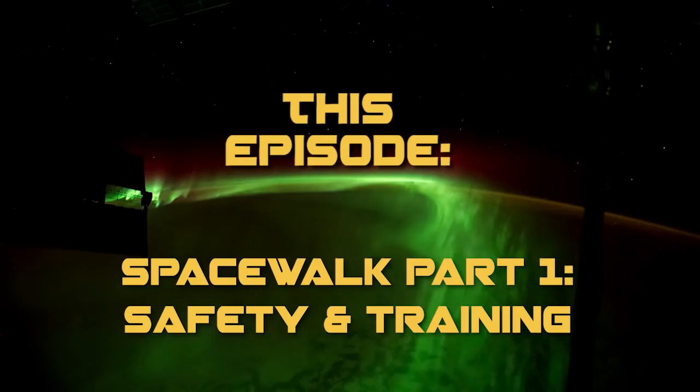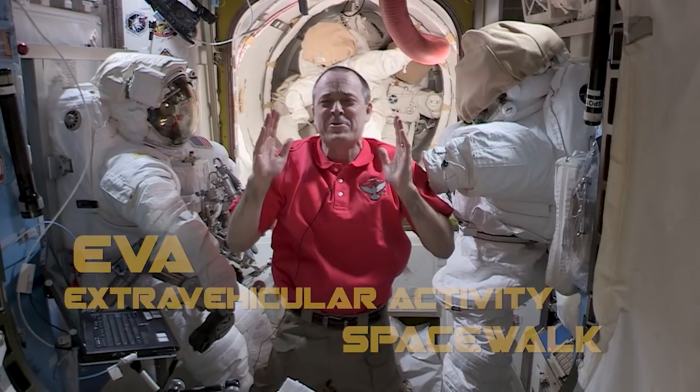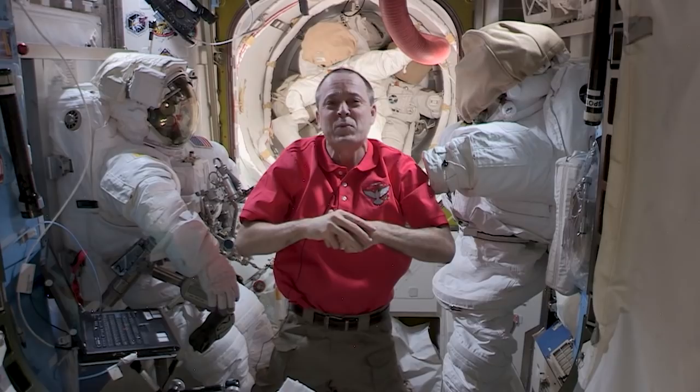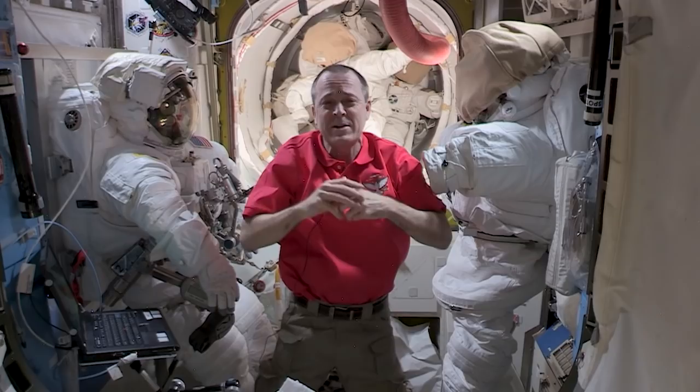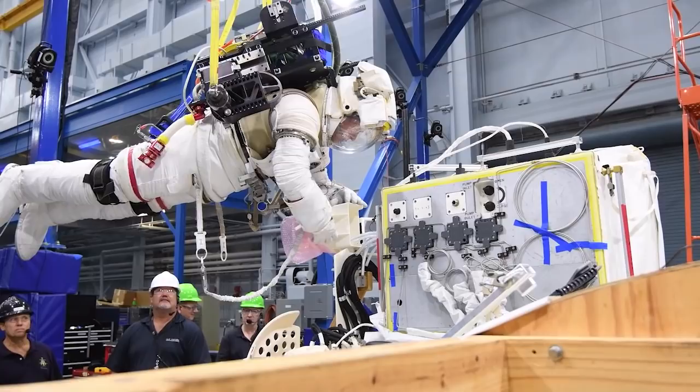Welcome to the Quest Airlock on the International Space Station. I'm Ricky Arnold, Expedition 55/56 flight engineer from NASA. Today we're going to talk about extravehicular activity, or EVA. Going out on an EVA or a spacewalk has been one of the most amazing experiences of my life, but it's also one of the most complicated and dangerous things we do during human spaceflight. There's a lot of equipment to prepare and maintain, and we do months of training to make each EVA a success. Let's start with training and how we get ready for a spacewalk.